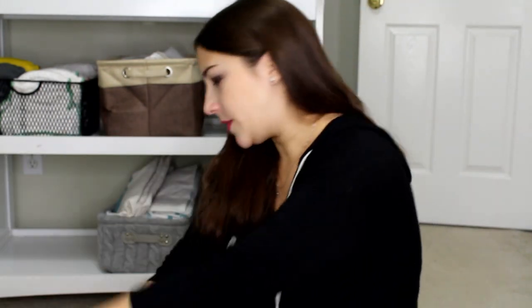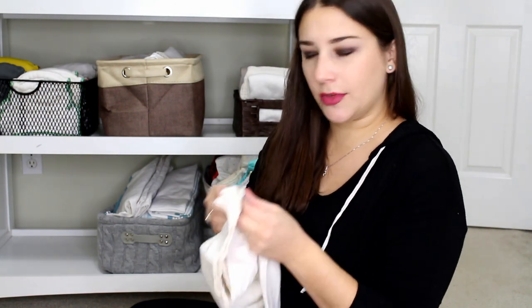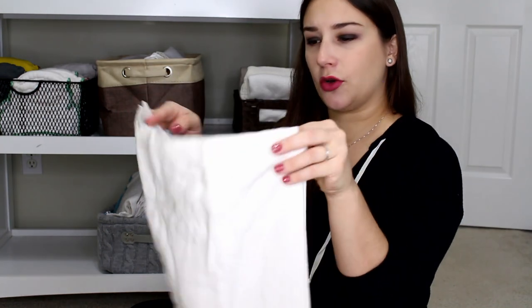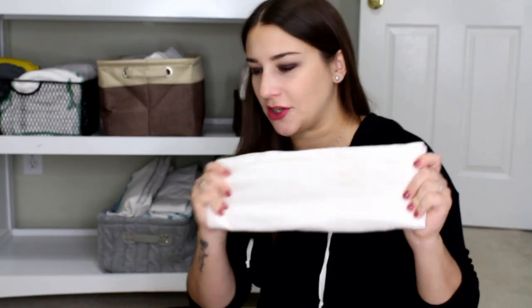I also have one other big flat here, which also may have been a gift from Green Maternity. This is an Oh So Cozy flat — it feels very, very nice. It's bamboo and cotton, so it feels super duper soft. I actually think that she gave this to me right when I was potty training Aaron, so I don't think this one's actually been like really used.